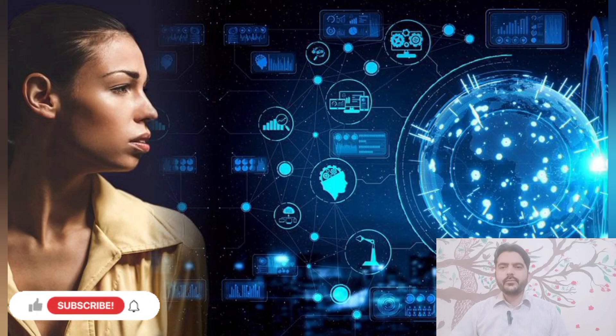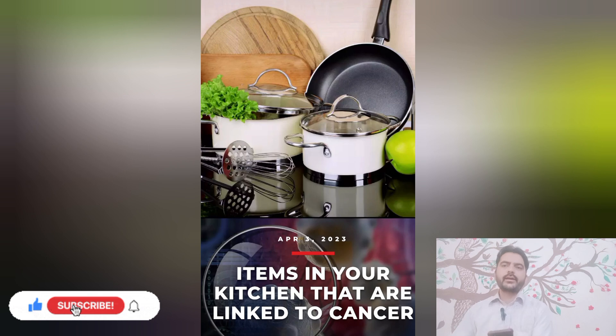Assalamu alaikum viewers, welcome to World Information and Entertainment. Today we are talking about how many things are placed in our kitchen that are linked to cancer — items in your kitchen that are linked to cancer.